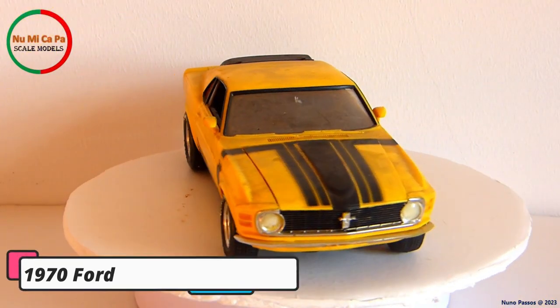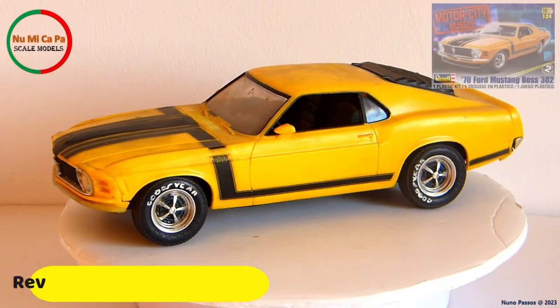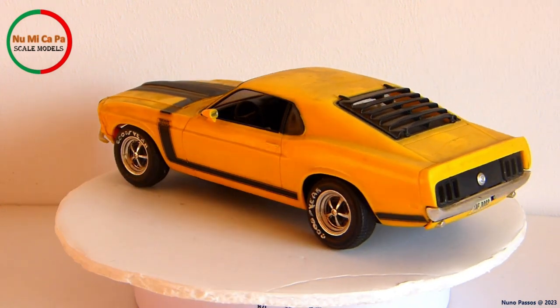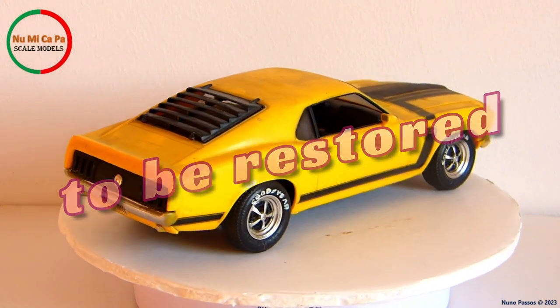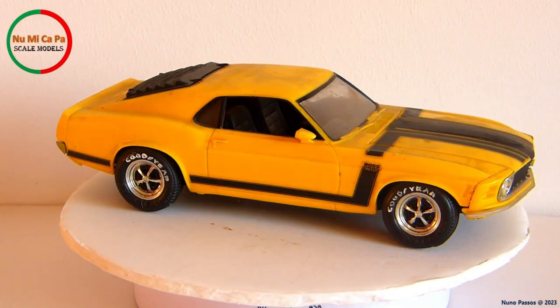Additionally, I have this 1970 Ford Mustang Boss 302. The model kit is from Revell, number 85-4943, in 1/24th scale. This kit is due to be restored — it is still as I received it, very dirty and in need of attention. Perhaps during the duration of this group build, I'll find time to restore it.